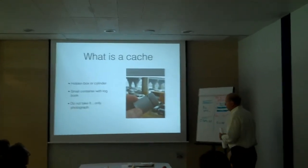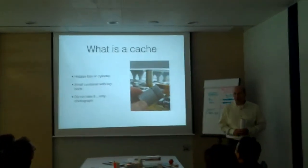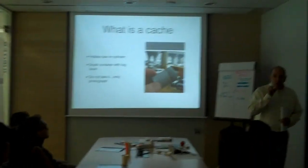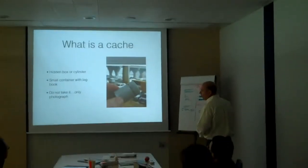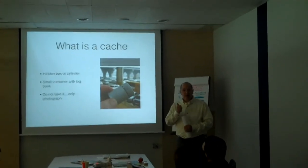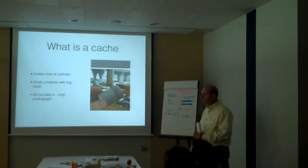What is a cache? It is a hidden box or a cylinder — a small container with a logbook inside of it. Your job is to photograph the logbook. Do not take the logbook. Do not take the cache. You will only photograph it.